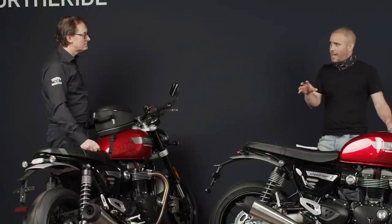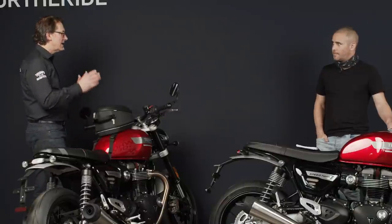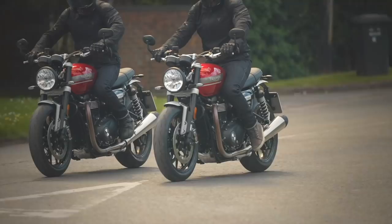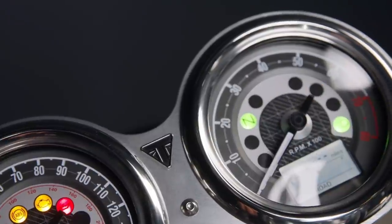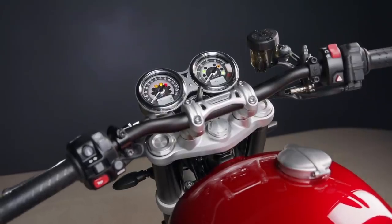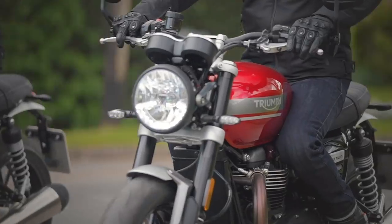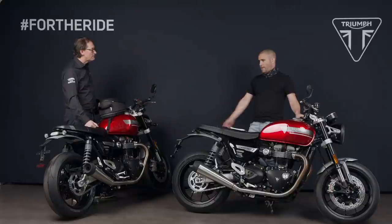Is it still the accessible bike it always was? Because the longer valve lift and duration — has it turned it into a bit of an animal, or is it still a bike that anyone can get on and enjoy? Not at all — it's still really easy and confidence-inspiring to use. You've got the riding modes: rain, road, and sport, which adjust your traction control maps and throttle maps, all retuned for the higher-performance engine and that broader torque spread.